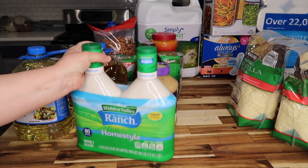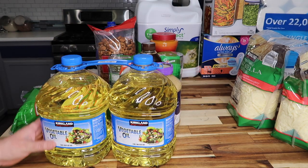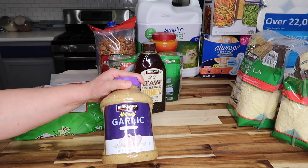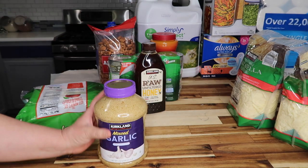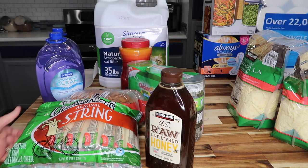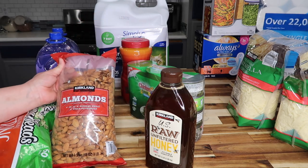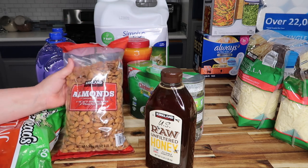Hidden Valley Homestyle Ranch — 80 fluid ounces — for $12.99. Kirkland Signature vegetable oil — two three-quart bottles — for $12.85. Kirkland Signature minced garlic — three pounds — for $5.99. Cheese Heads original string cheese — three pounds twelve ounces — for $13.69. And Kirkland Signature almonds — three pounds — for $10.89.